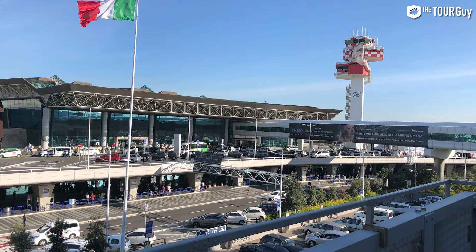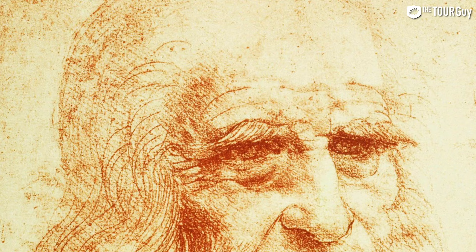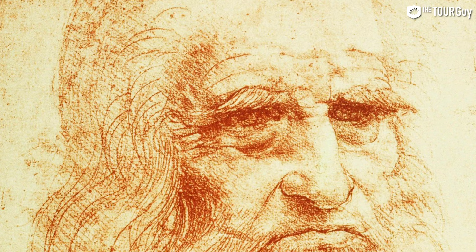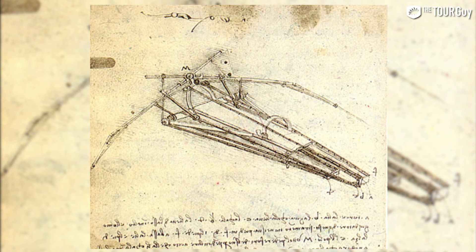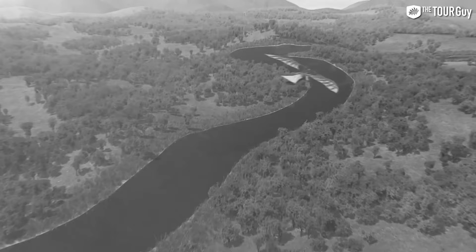Fiumicino is Rome's largest international airport and one of the biggest in Europe. It is named after one of Italy's most prized artists, Leonardo da Vinci. Now why is the airport named after a painter? Well, Leonardo da Vinci was also an engineer and he invented the first flying machine with wings in 1480. It may not have taken off, nor may he have even built it, but he at least drew it up and was thinking in that direction.